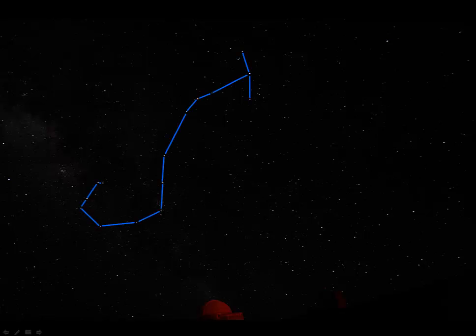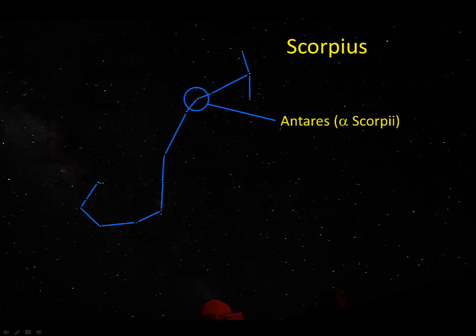Here's what the asterism for Scorpius looks like — maybe a bit like a scorpion, at least in the tail area. The brightest star in Scorpius is Antares, a word that means the rival of Mars. Antares is a red supergiant star, about 800 times the sun's diameter. It's actually larger than the orbit of Mars, and puts out about 65,000 times the power output of our sun.